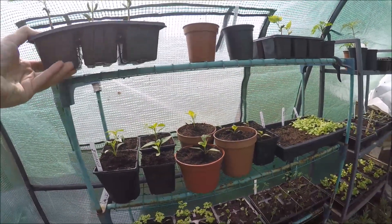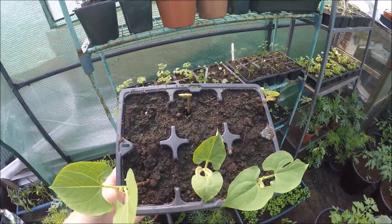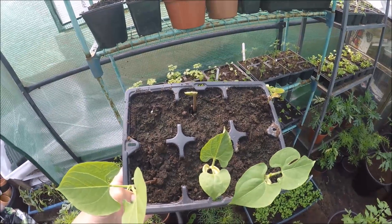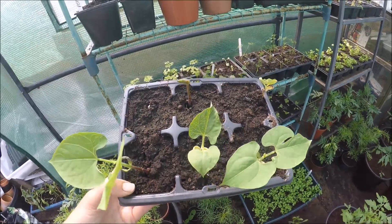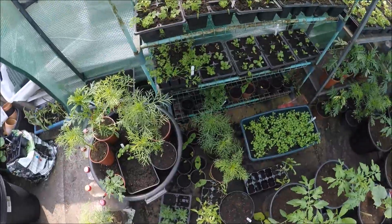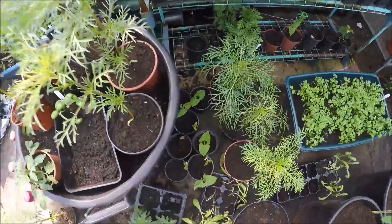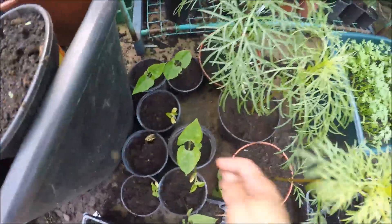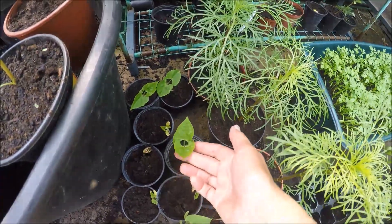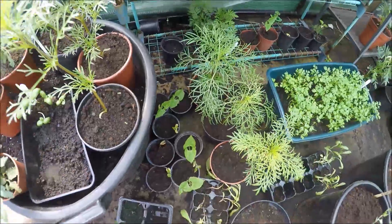Do you remember the beans I chitted? Well, there are the little ones — the little purple French beans that I did, and the climbing green French beans. If you saw me when I chitted them and put them in — they're doing really well.